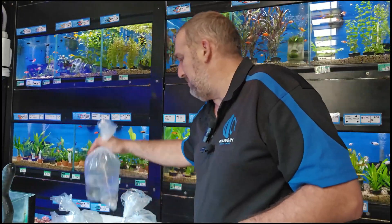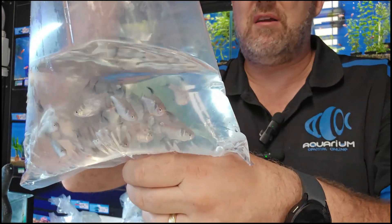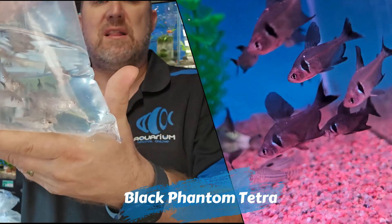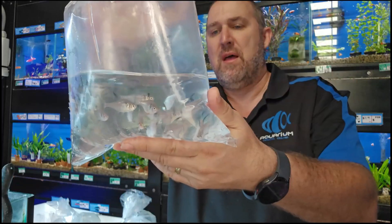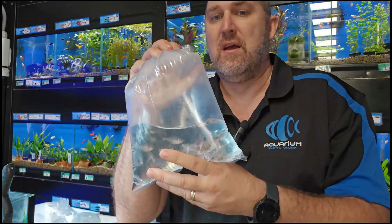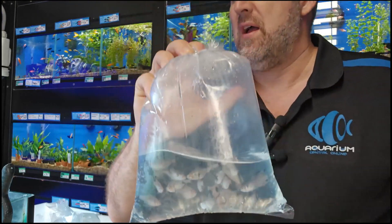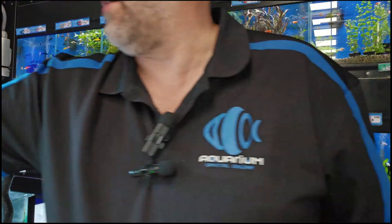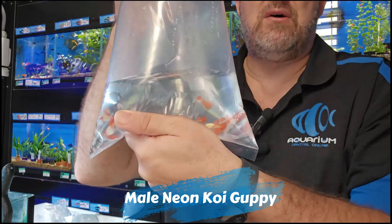Really really good size black phantom tetras. I can see a good amount of males and females — the females get those little red pectoral fins on the bottom, and the males get all black with a diamond on the side and put on a real big show. Really interesting tetra, good size at about three and a half to four centimeters.